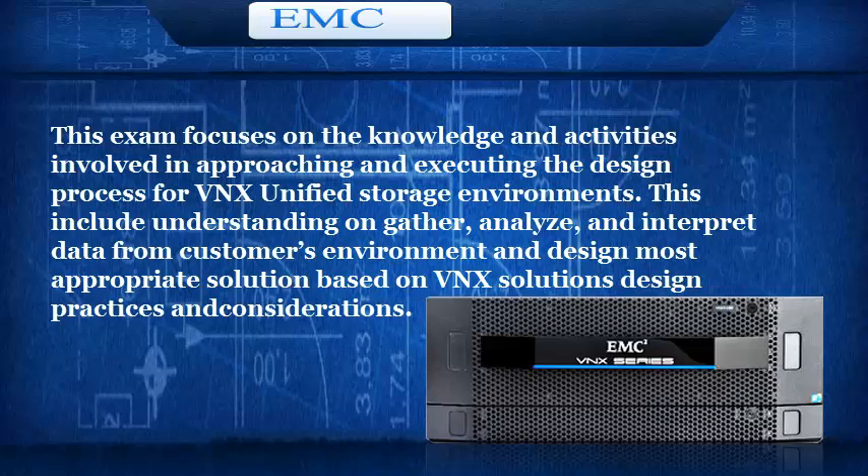This includes understanding how to gather, analyze, and interpret data from a customer's environment and design the most appropriate solution based on VNX Solutions Design Practices and Considerations.